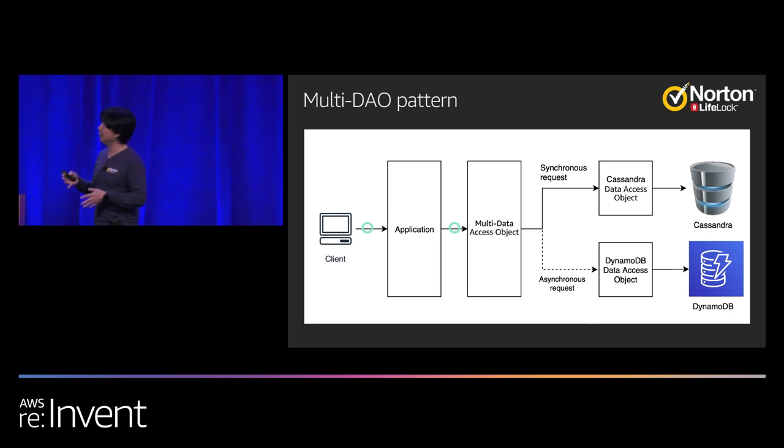The multi-DAO pattern is a wrapper between the Cassandra DAO and the DynamoDB DAO. When you call the Cassandra DAO, you call it synchronously because that's the response returned to the user immediately. The same request is also sent to the DynamoDB DAO asynchronously — you don't care about the response. You just monitor how many requests are hitting the database and what the response time is, without affecting production performance.